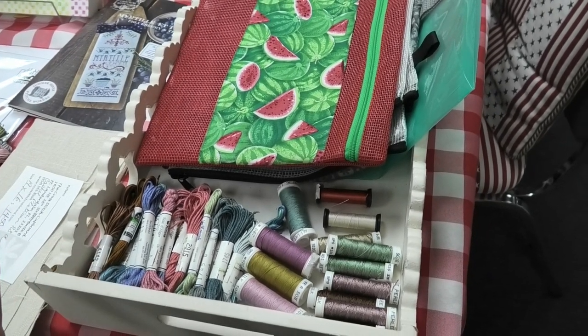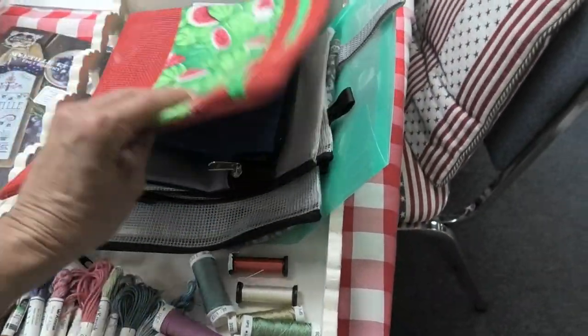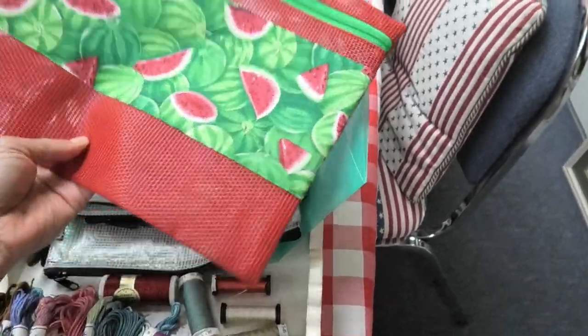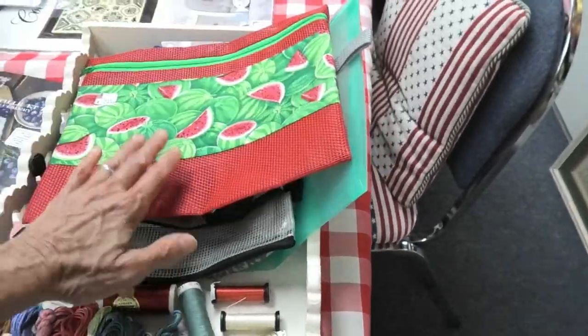There are also some mesh project bags — nothing wrong with them. What I like is that you can see through them, so you know what's inside. These are small, for little things.